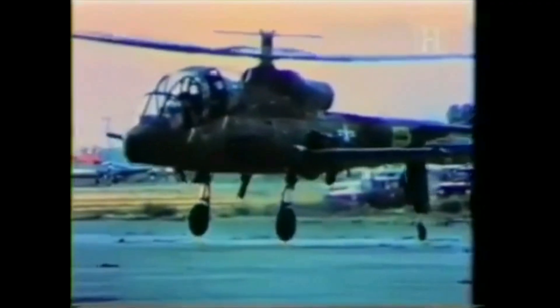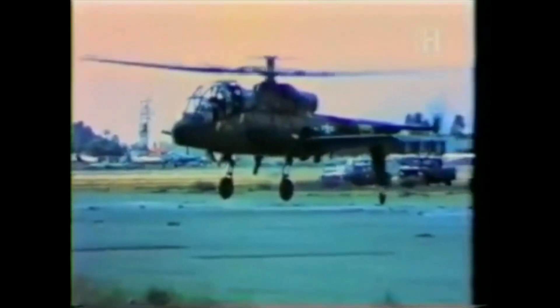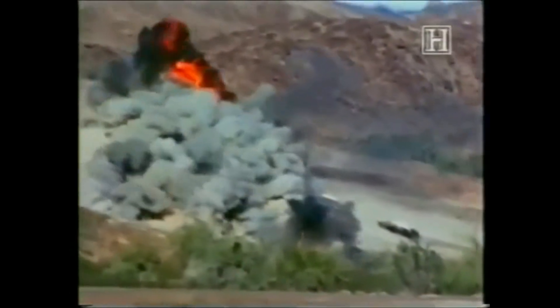The Cheyenne never entered regular Army service due to several key issues. The flight test program uncovered significant problems with its innovative propulsion system, leading to a fatal crash of one prototype. Additionally, by March 1969, cost overruns had increased the cost per unit price, which was unacceptable given the Army's high expenses in Vietnam. The U.S. Air Force had also become increasingly vocal in its opposition to the Army's acquisition of an aircraft as capable as the Cheyenne, and continued to push for the cancellation of the AH-56 project. The Army ultimately decided to develop a cheaper and less sophisticated helicopter in place of the Cheyenne, and in August 1972 formally terminated the AH-56 program.